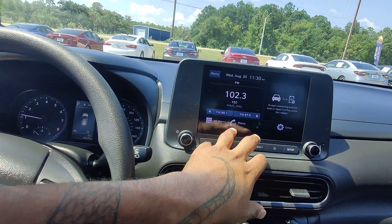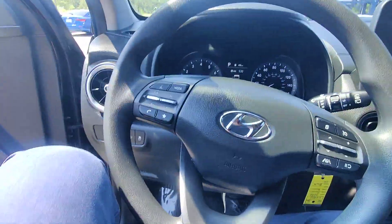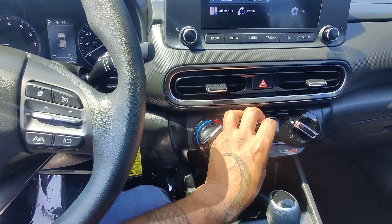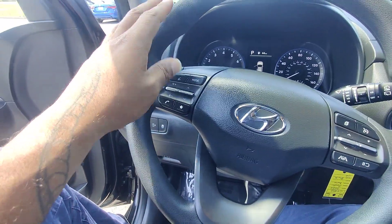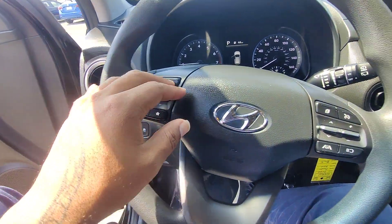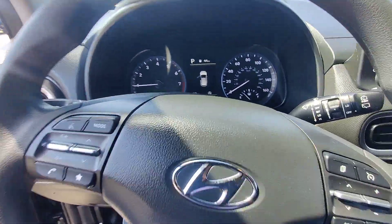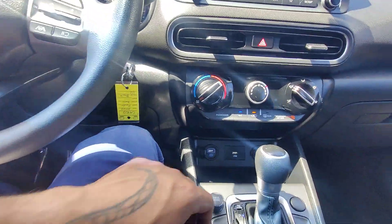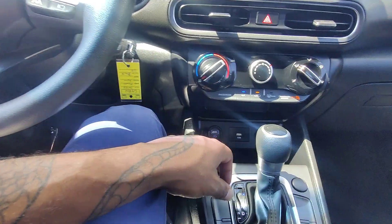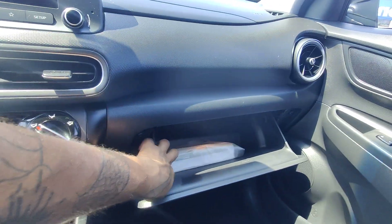We do have a nice touchscreen here that we can navigate through. Radio is in working condition, and the AC blows nice and cold already, especially out here in hot South Mississippi. On the left-hand side we have hands-free talk-to-text, and on the right-hand side we have adaptive cruise control. You also have lane monitoring and lane assist. On the mirrors, we don't have blind spot monitoring, but it's a beautiful vehicle — nice dash, no cracks. We do have the owner's manual here in the glove box, and all the upholstery is in really good condition.